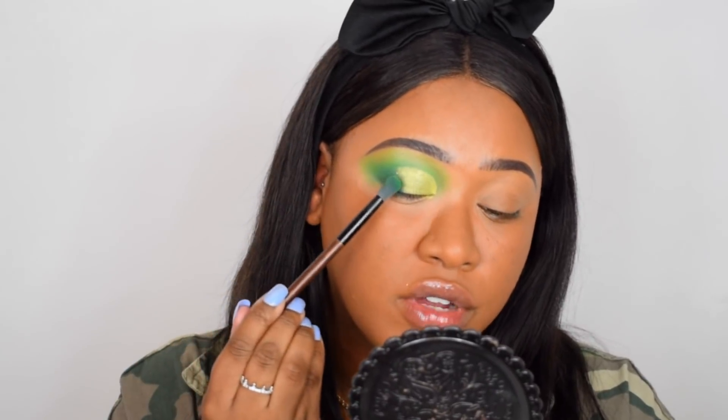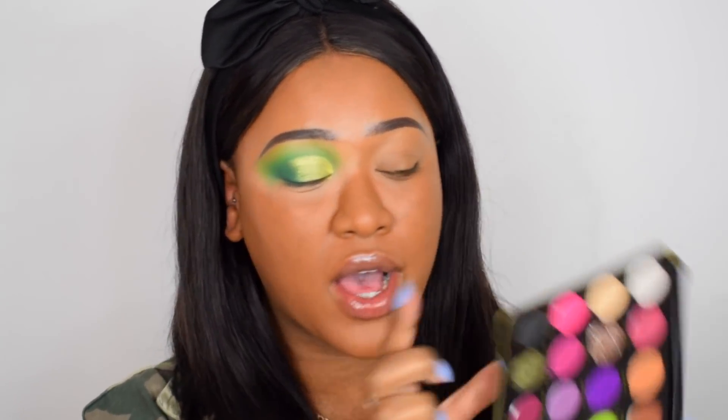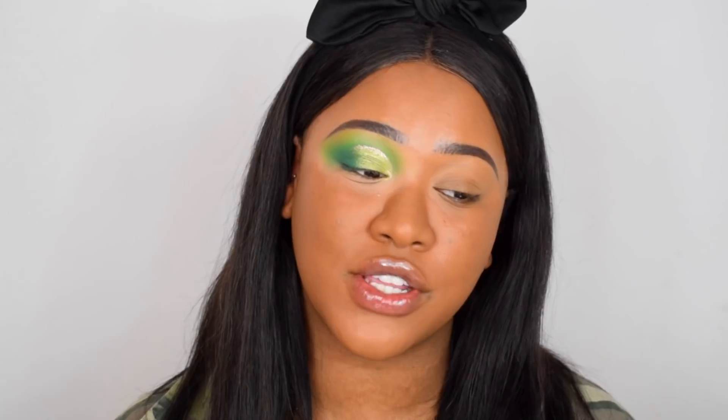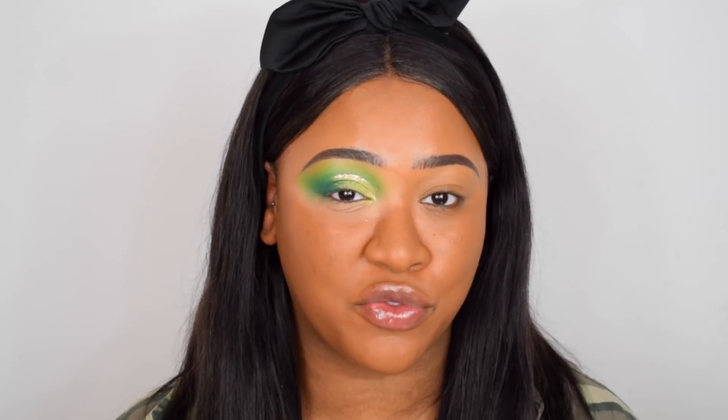Taking a little bit of that green again and blending it into the shimmer on the outer edge. The last thing — and it's completely optional — I love this pressed glitter called Wow, so I'm just going to take that through the crease on a thin eyeliner brush. That is the eye look! I really like this colorful palette. I'm going to do my other eye and then come back to complete the rest of the face.